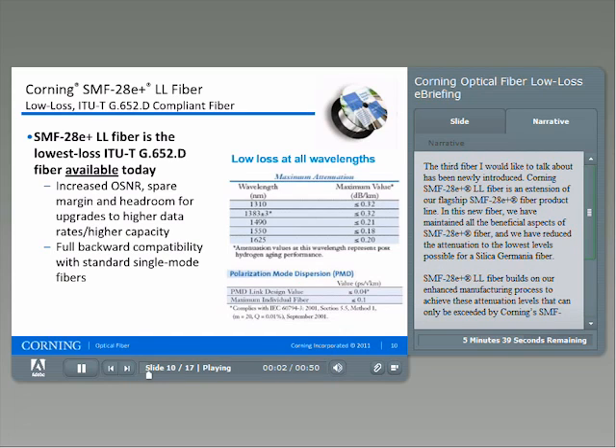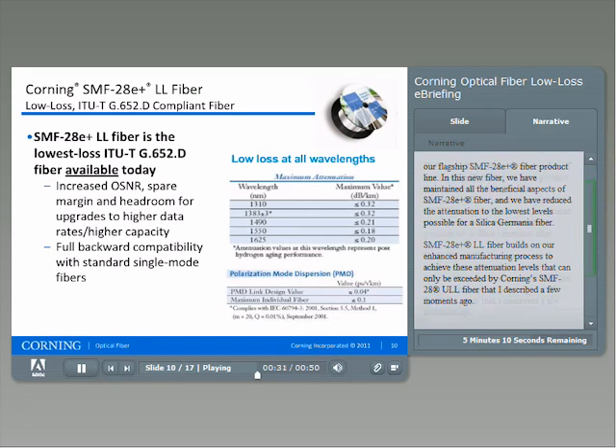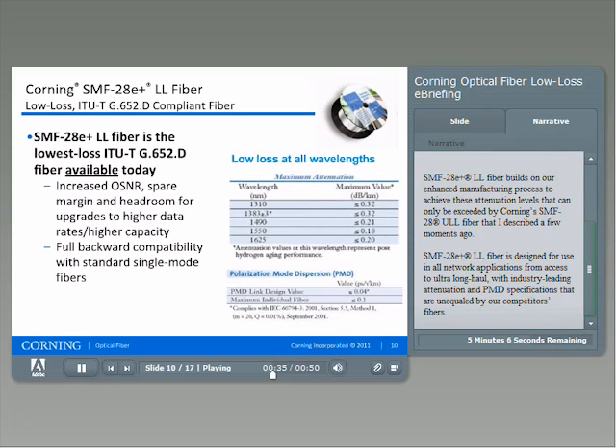The third fiber I would like to talk about has been newly introduced. Corning SMF28 E Plus LL fiber is an extension of our flagship SMF28 E Plus fiber product line. In this new fiber, we have maintained all the beneficial aspects of SMF28 E Plus fiber, and we have reduced the attenuation to the lowest levels possible for a silica-germania fiber. SMF28 E Plus LL fiber builds on our enhanced manufacturing process to achieve these attenuation levels that can only be exceeded by Corning's SMF28 ULL fiber. SMF28 E Plus LL fiber is designed for use in all network applications, from access to ultra-long-haul, with industry-leading attenuation and PMD specifications unequaled by our competitors' fibers.